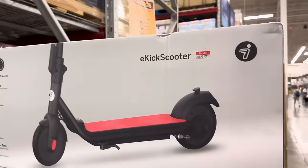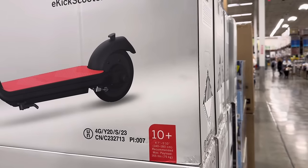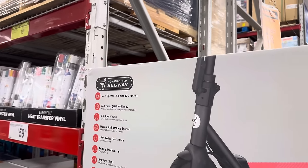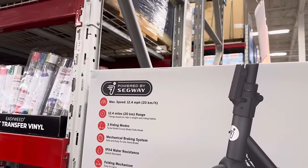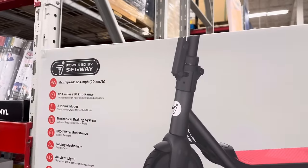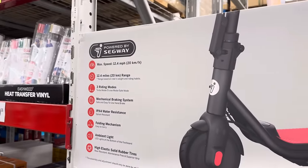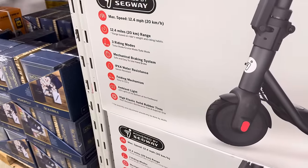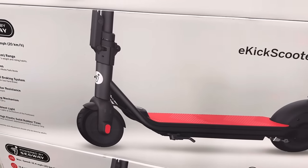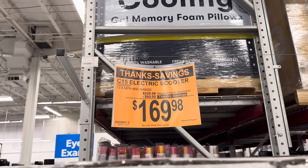The electric scooter — this is for 10 years and older, 4'7" up to 5'10". I'm 5'11", so I can't play on that. Max speed 12.4 miles per hour, and you're going to have three riding modes: turbo mode, cruise mode, safe mode, mechanical braking system, folding mechanism. It even has ambient light on the baseboard here, as well as high elastic solid rubber tires. This one is currently $60 off, making it $169.98.